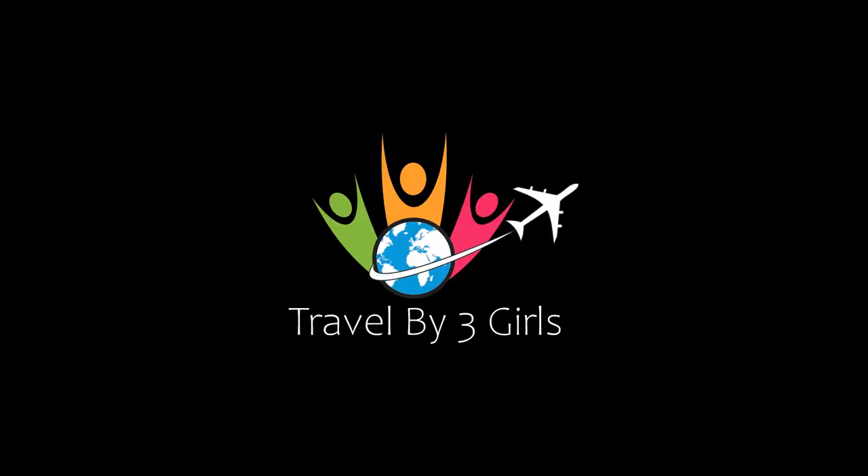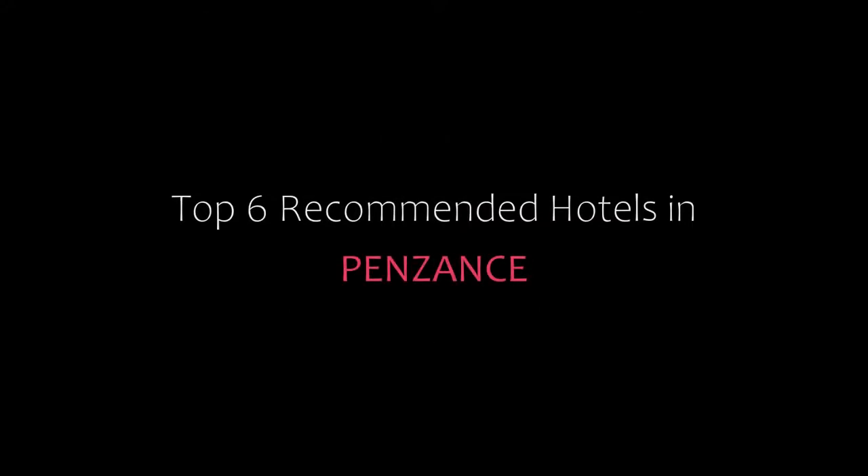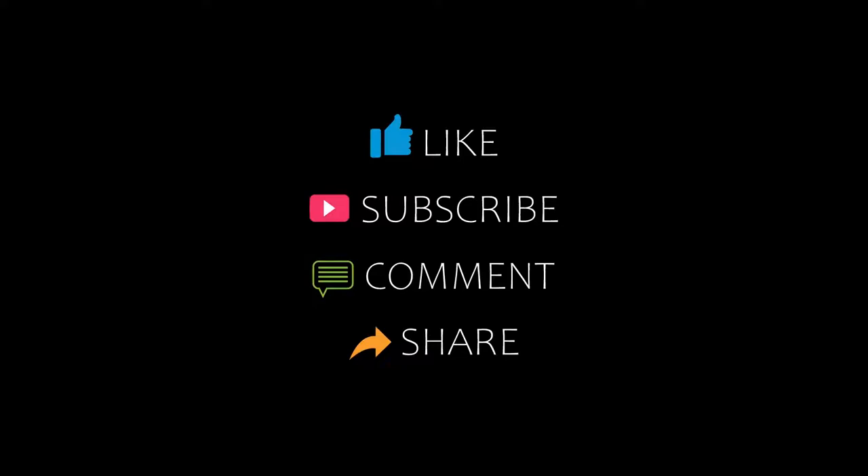Hello friends, welcome back to my channel. You are watching Top 6 Recommended Hotels in Pennings. Please subscribe to my channel and don't forget to like, share, and comment. Let's start the video.